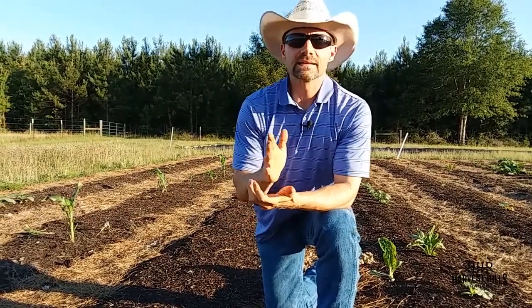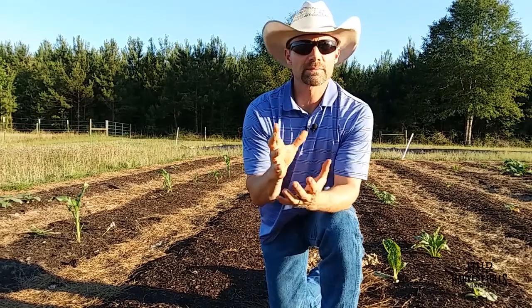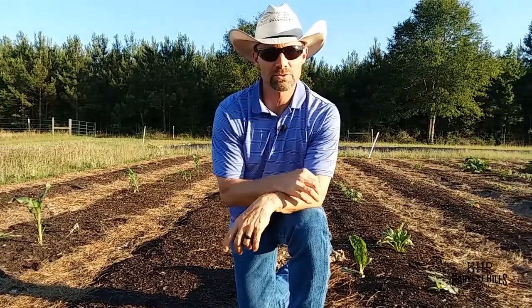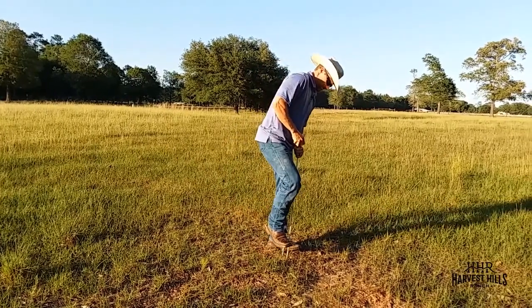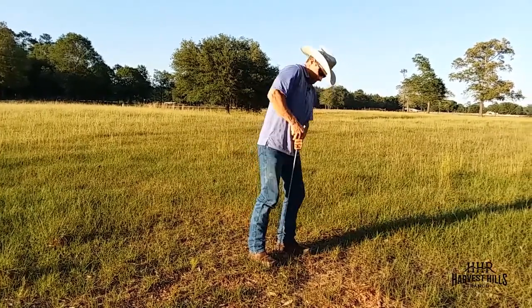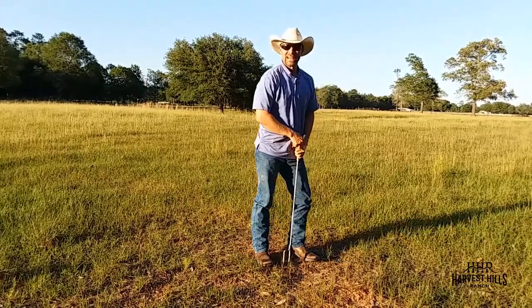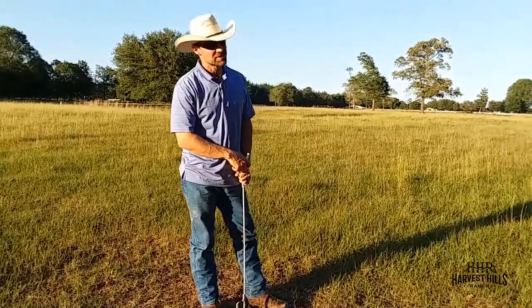Let's go out to the pasture one more time—another section of pasture. I want to show you something about the calcium and magnesium I mentioned earlier, and a strong indication of some imbalances between those two nutrients. The ground sure is hard. And this was another indication that something's just not right.